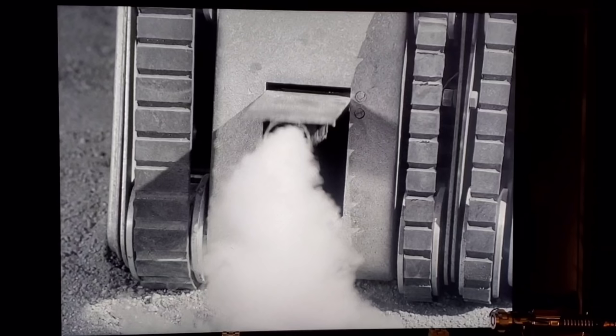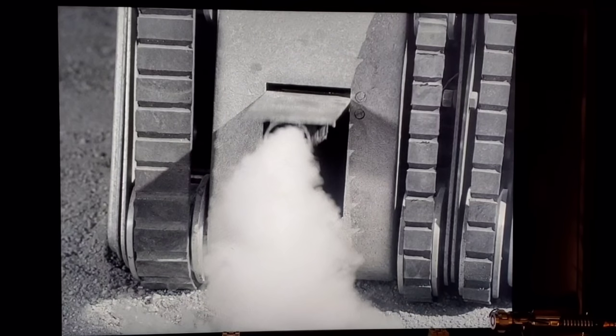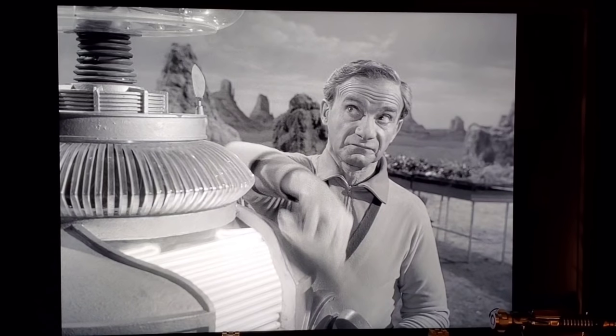This is also the second and last time we see that little door on the robot's tread section being used — this time smoke comes out so the robot can sneak behind Robbie and zap him. Bob May also had a funny story about the end-of-episode scene where Dr. Smith is polishing the robot. They were filming late at night, getting a bit silly, and Bob May kept lowering himself as Jonathan Harris went lower and lower — then Bob May said 'I love you,' and everybody on set burst out laughing.